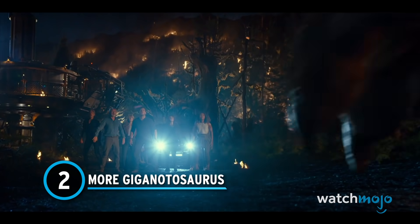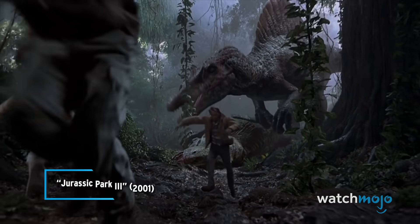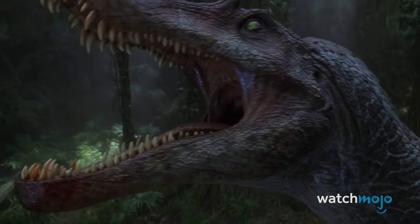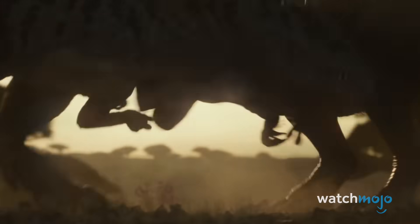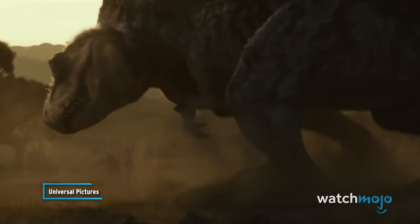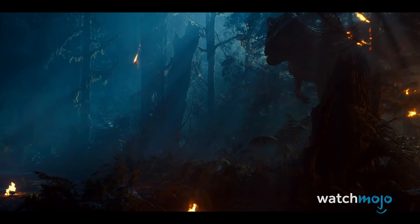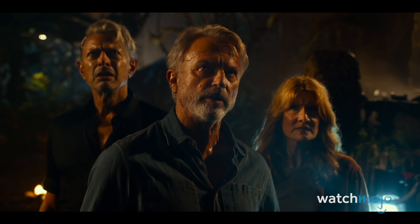Number 2: More Giganotosaurus. The Jurassic Park franchise has a habit of wrangling bigger baddies for the sequels. In Jurassic Park 3, it was the Spinosaurus. In Jurassic World, it was the genetically modified hybrid Indominus Rex. The prologue for Dominion introduced us to the Giganotosaurus, which makes short work of a T-Rex. We caught more glimpses in the first trailer, and the second doubles down, showing more shots of this new antagonist terrorizing the main cast. Will Blue come to the rescue again like she did with the Indominus Rex? We cannot wait to see the Giganotosaurus unleash mayhem.